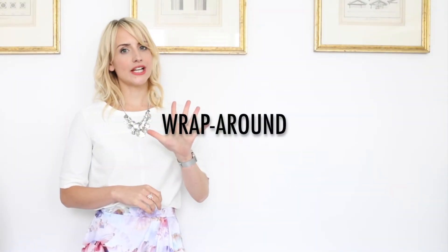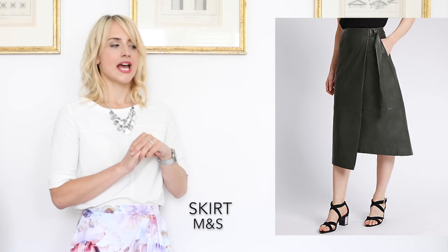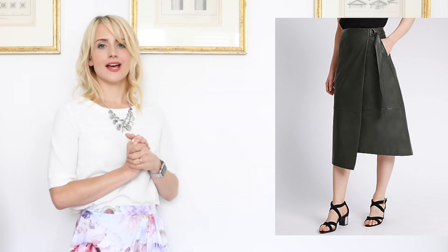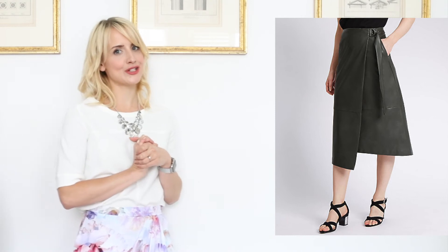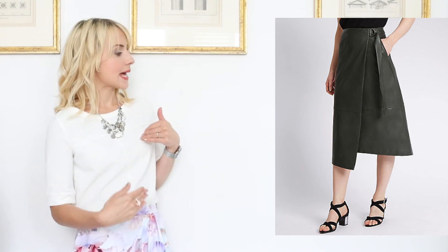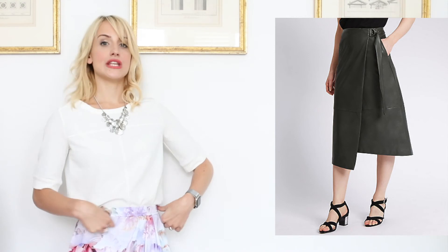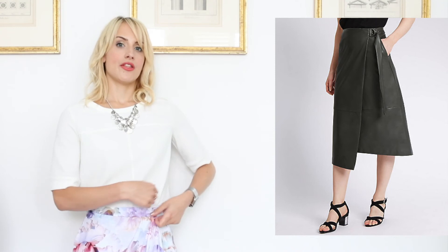Number five, last but not least, we have the wrap around skirt. Key features are the wrap around shape — it doesn't necessarily have to be a true wrap around that opens at inconvenient times, you can have a faux wrap around. Ideally midi length, again it's the key length for skirts right now. And the wide wrap around belt — a tie belt, almost an obi belt feel — that texture and minimalist shape with structural detailing is key to the wrap around skirt.